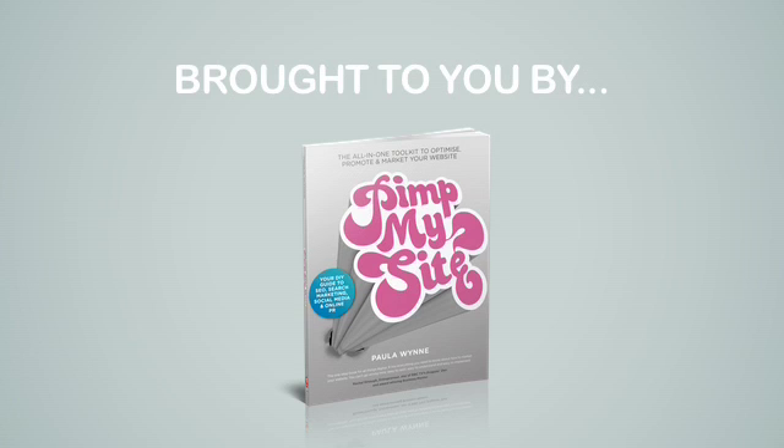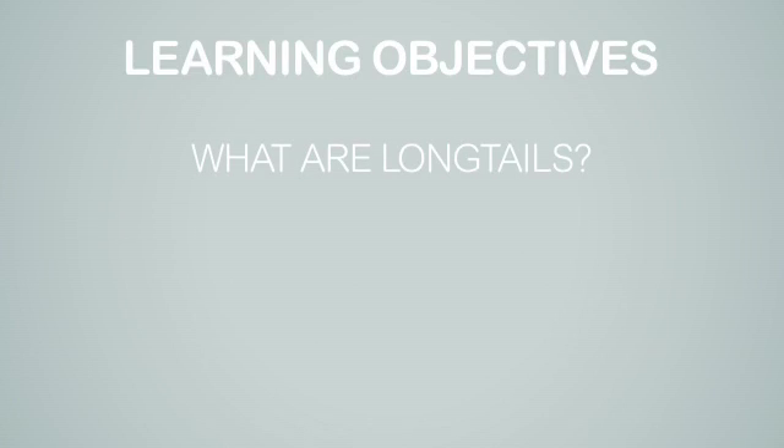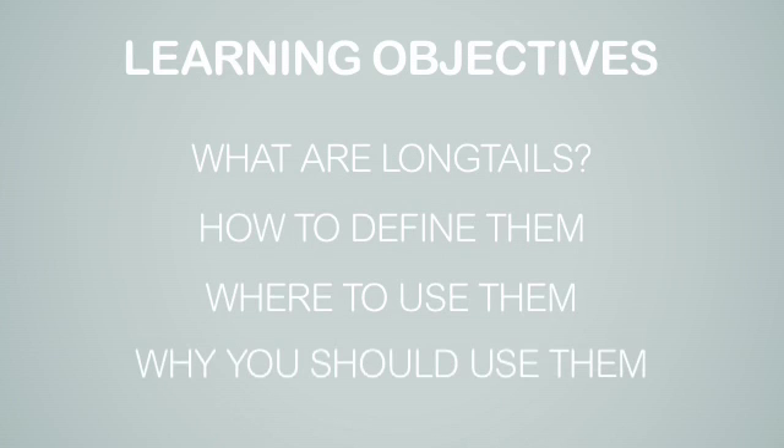Hi, I'm Paula Wynn. I'm the author of Pimp My Site. Our learning objectives today will be: what are long tails, how to define them, where to use them, and why you should use them.